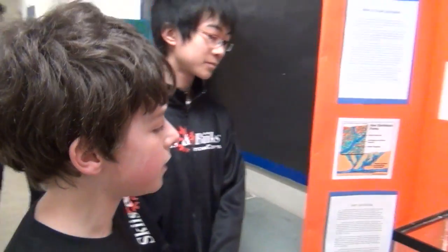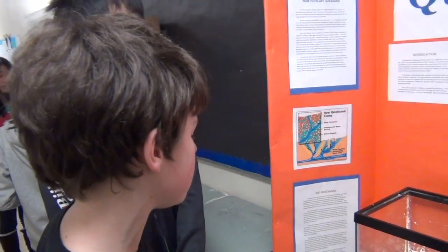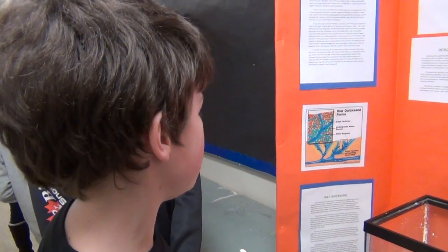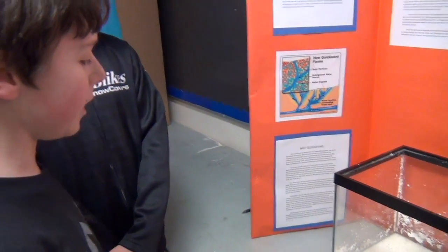Our project is quicksand, as you can see. We picked this topic because there has been a lot of misunderstanding about quicksand in movies and stuff. A lot of people think you'll die if you fall into quicksand. But it is actually impossible to sink in quicksand or to drown.